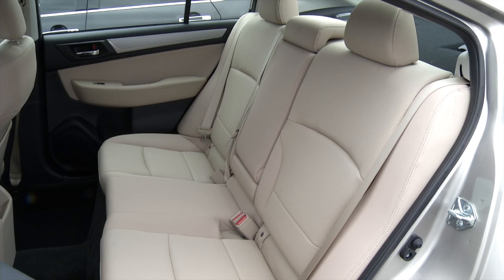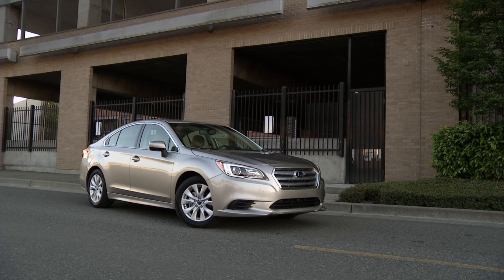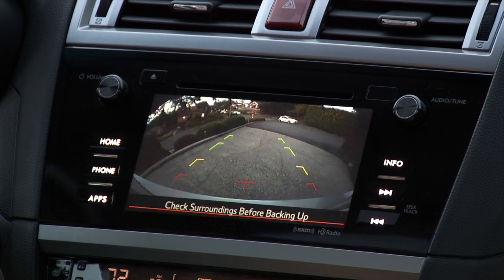The new Outback, based on the same architecture, will be even better for schlepping stuff. With destination, the 2015 Legacy starts at $22,790. This premium model retails for about $25,800 — and remember, all-wheel drive is standard.